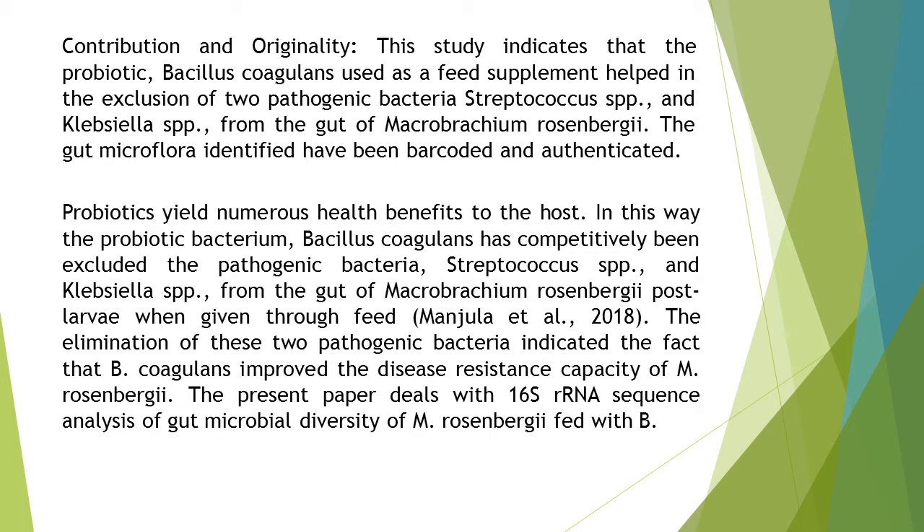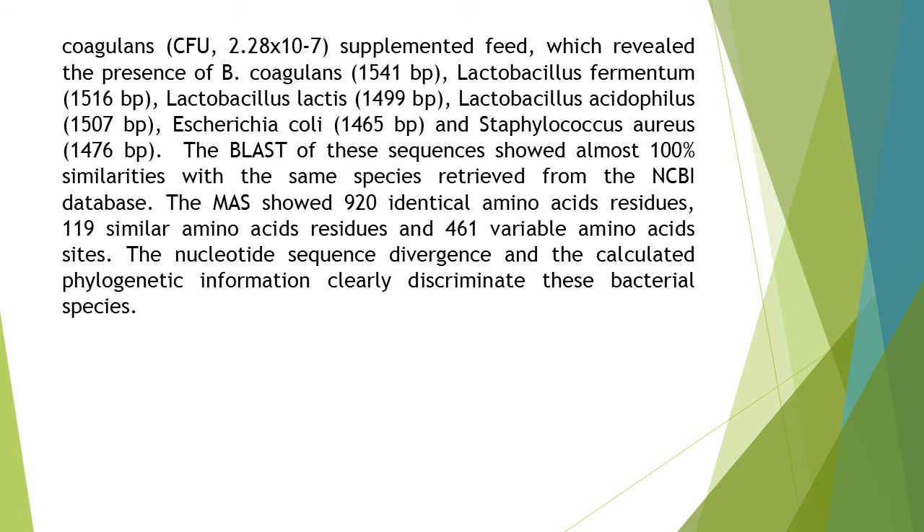The elimination of these two pathogenic bacteria indicated the fact that B. coagulans improved the disease-resistance capacity of M. rosenbergii. The present paper deals with 16S rRNA sequence analysis of gut microbial diversity of M. rosenbergii fed with B. coagulans at CFU 2.28×10⁷ supplemented feed.